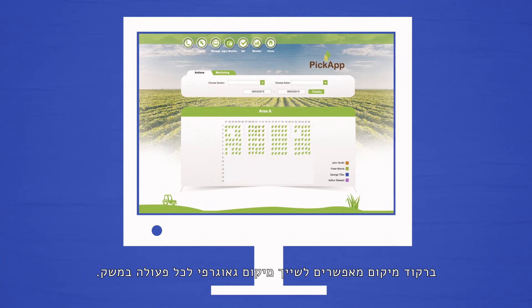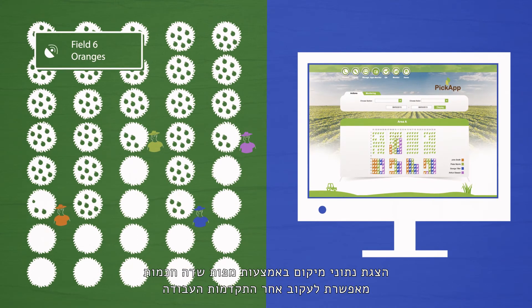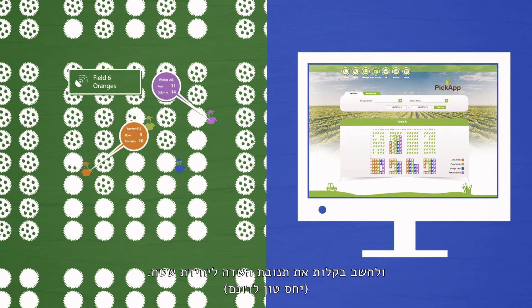Location barcodes enable the ability to assign location to each agrotechnical operation. Displaying location info using smart maps allows tracking the progress of work and computing the ratio of produce to area.